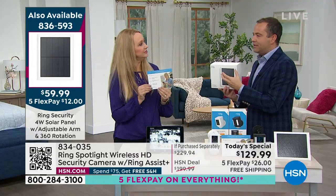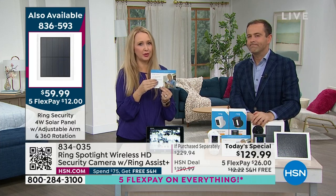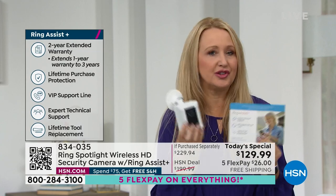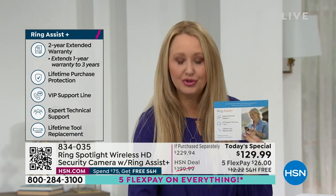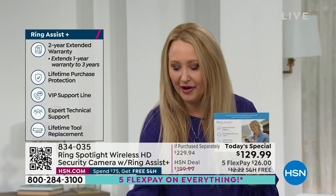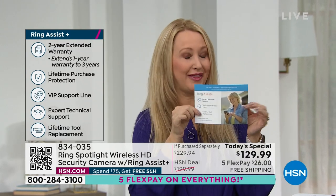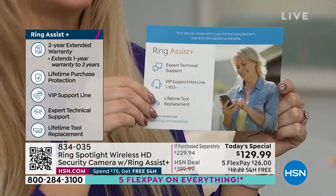Lori, let's dive into Ring Assist Plus — a $40 package that people buy all the time because it's so good. You're going to get a tripled warranty: instead of the one-year warranty on your brand new Spotlight Cam, Ring is going to triple it up to three years. You're also getting lifetime tool replacement — if you move, you can bring this with you, and if you lose your charging cable, Ring will replace it for free. The third part is the dedicated customer support hotline.